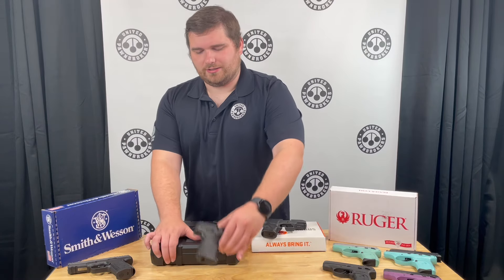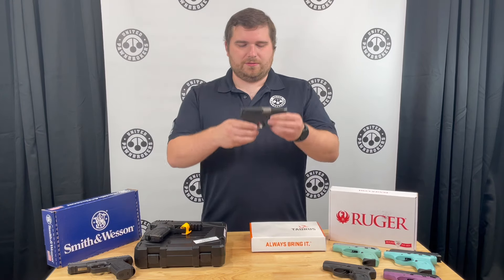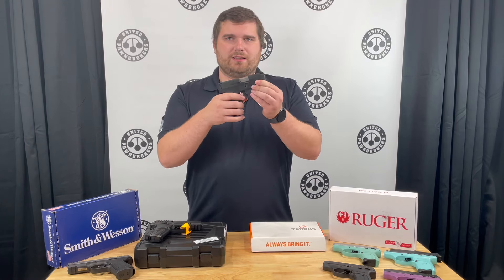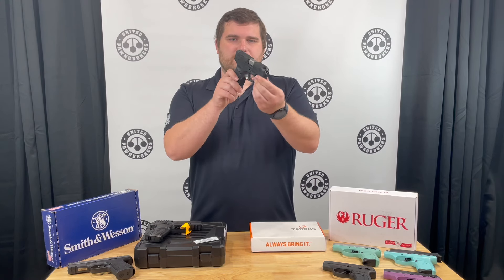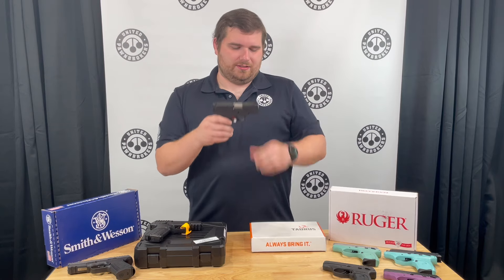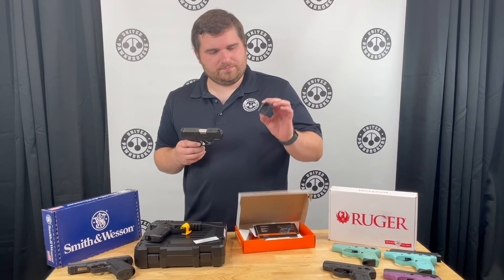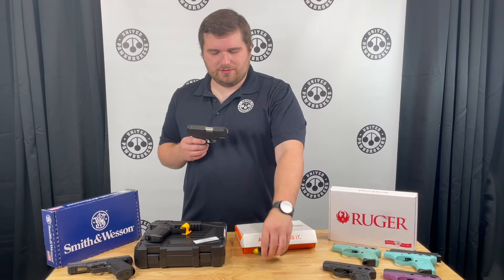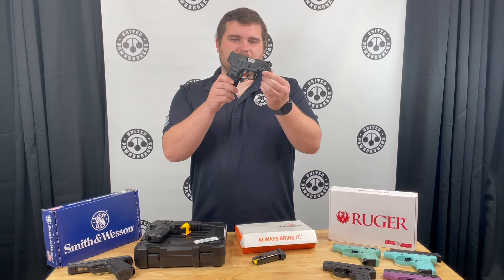Once again, on the Kel-Tec P17, $179. Our next pistol is the Taurus G3C. This particular version comes with two mags and is a great price at $239. It has the other magazine inside the box with a nice bright yellow follower and a couple of witness holes. It does have a 12 plus 1 capacity for a total of 13 rounds.